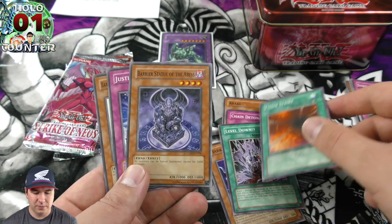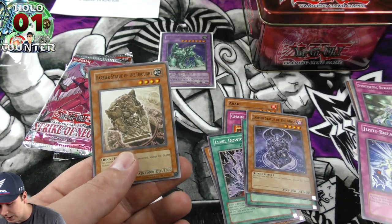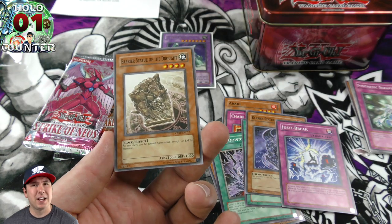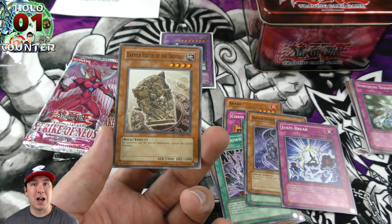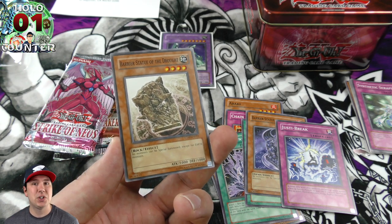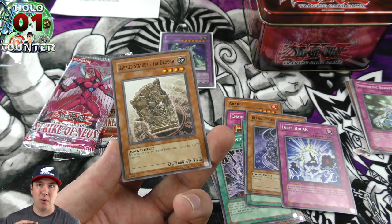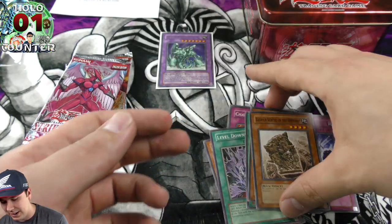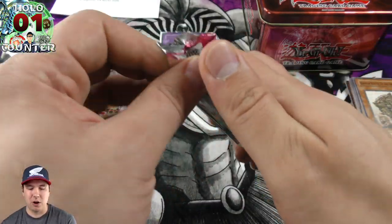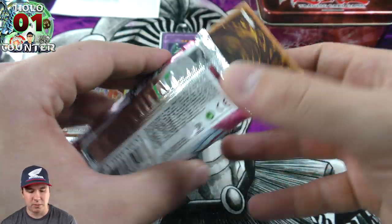We got a Chain Strike here, and I love these Barrier Statues — we ended up getting two of them. They're really interesting, almost like a Fossil Dyna. As long as this card is face-up on the field, you can only special summon Earth monsters, so you can build a combo deck around all-Earth monsters while your opponent can't. You can't special summon at all together, but if your entire deck is Earth it could still work as a combo deck.